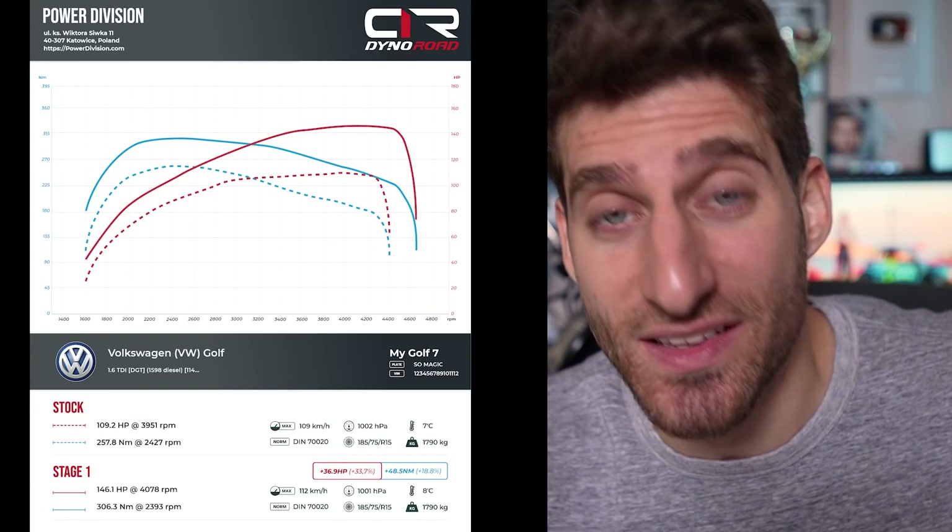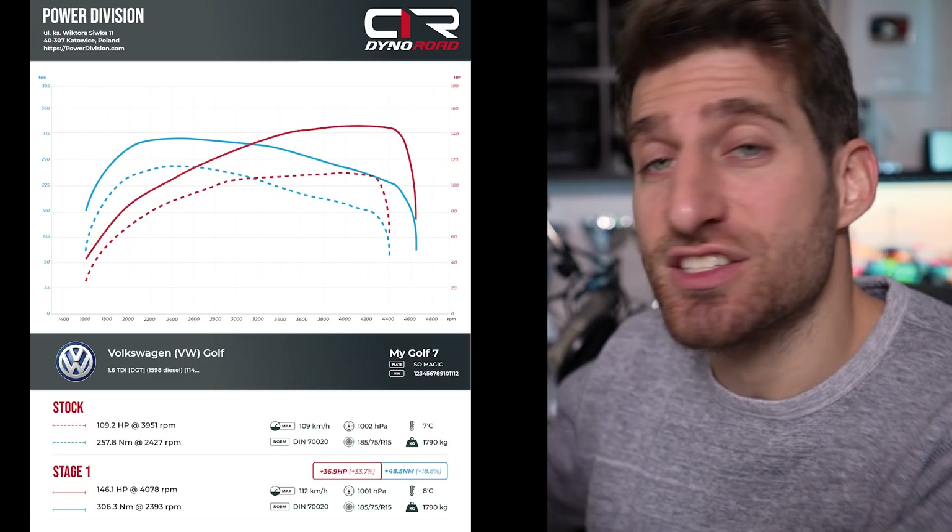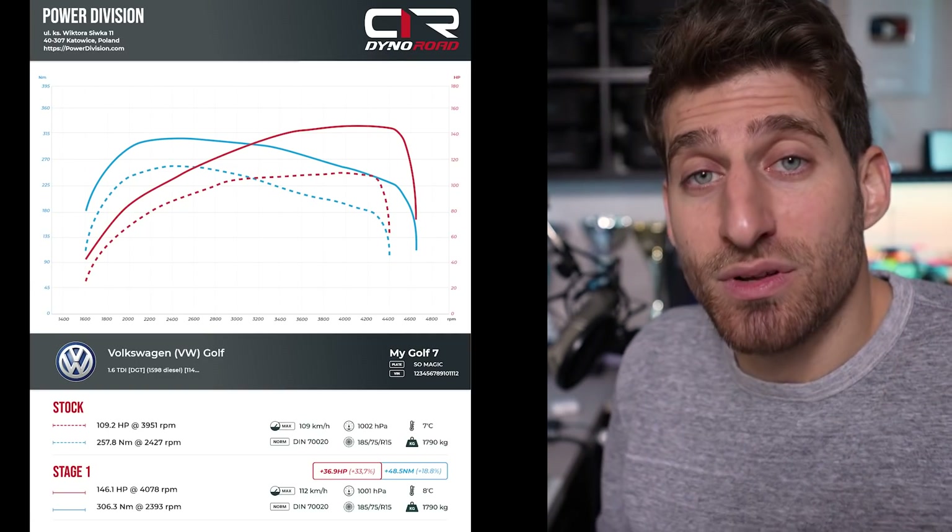That's incredible for just a software modification. So why isn't the stock car already like that? The problem is that with this map, if we don't remove the anti-pollution filters, they will soon get obstructed and break. This map is meant for sports preparation — racing, rally — where anti-pollution filters aren't needed. The original stock car is less powerful because you need reliability and the car to run for hundreds of thousands of kilometers. This video showed the potential of motorsport preparation.